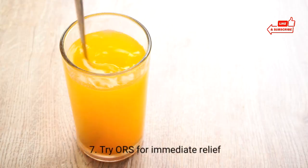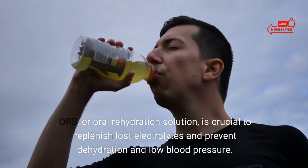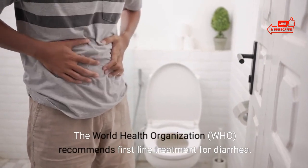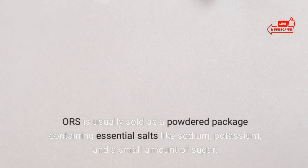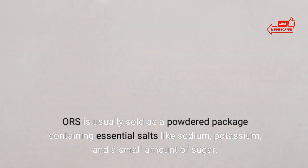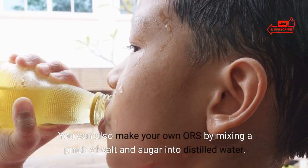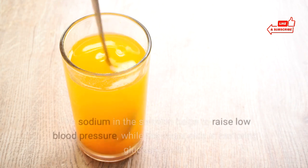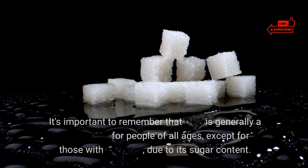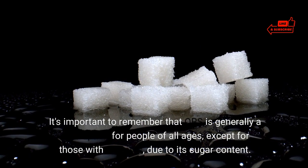7. Try ORS for immediate relief. ORS, or oral rehydration solution, is crucial to replenish lost electrolytes and prevent dehydration and low blood pressure. The World Health Organization recommends it as first-line treatment for diarrhea. ORS is usually sold as a powdered package containing essential salts like sodium, potassium, and a small amount of sugar, to be mixed into distilled water. You can also make your own ORS by mixing a pinch of salt and sugar into distilled water. The sodium helps raise low blood pressure, while the sugar aids in restoring glucose levels. Note that ORS is generally safe for people of all ages, except for those with diabetes due to its sugar content.